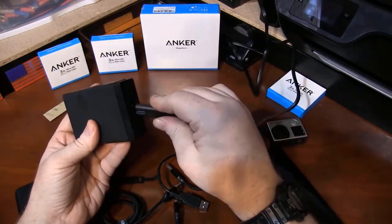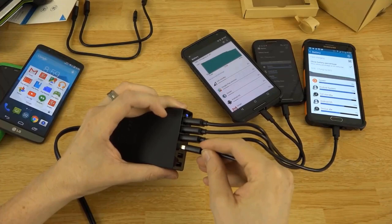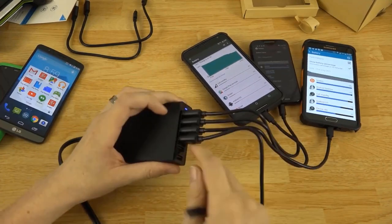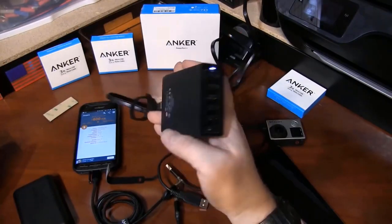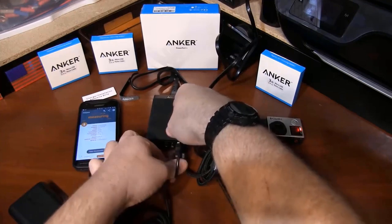This device has overcharging, overheating, and short circuit protection, and these ensure that you and your devices are completely safe. It is extremely small and lightweight, making it ideal for charging different devices no matter where you need to go. Isn't that cool?